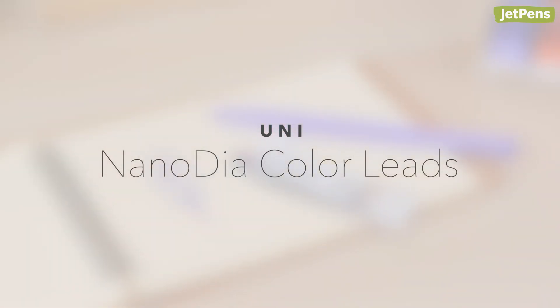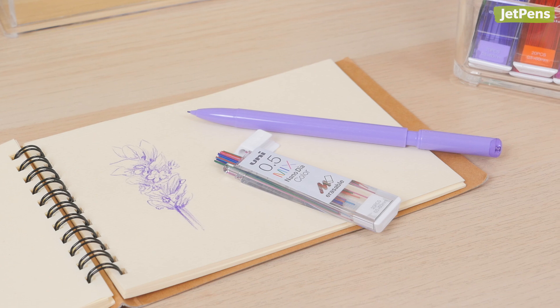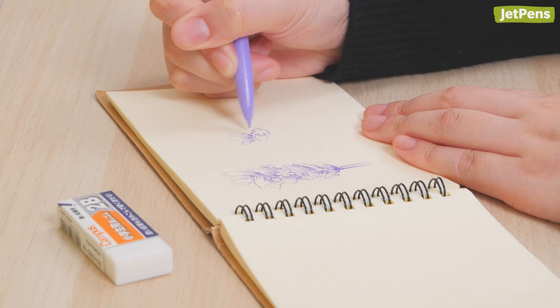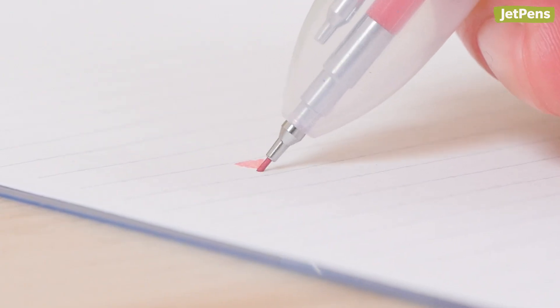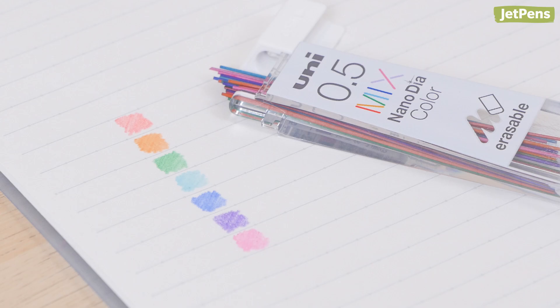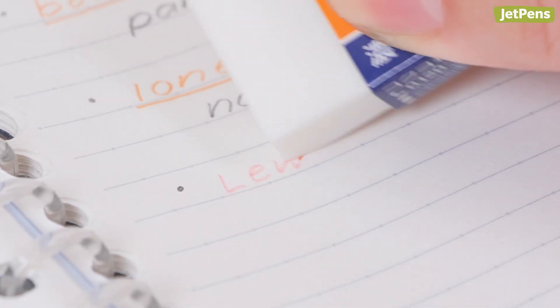Uni Nano Dyah Color Lead. Did you know people love colored lead like the Uni Nano Dyah? We know how useful they are for note-taking and sketching, but it surprised us that so many of you do too. It's infused with nano-diamond particles for extra strength and break resistance. You can choose from seven vibrant colors. Unlike most colored pencils, the leads erase cleanly with any eraser.